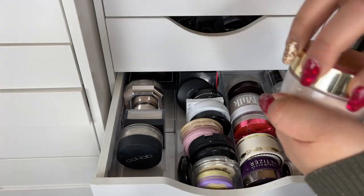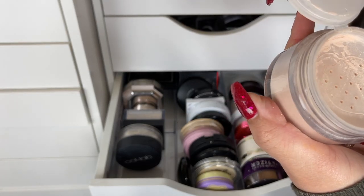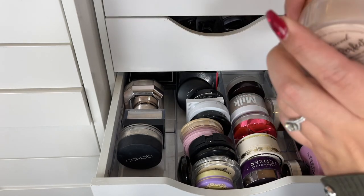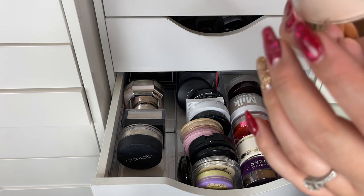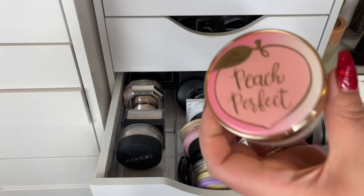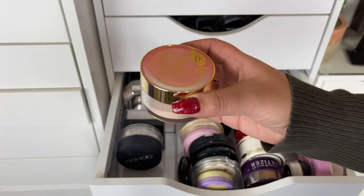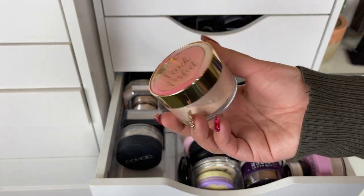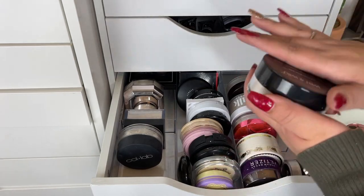One powder I think I'm going to declutter is the Too Faced Peach Perfect Powder — I've never really been a fan. It kind of changes the look of my foundation, it is a peachy color, and honestly the scent is overpowering. I don't really like the scent and I'm not a big fan of this powder either. Every time I use it I'm like, it's okay — it's never been a powder I'm in love with. So I'm just going to get rid of that.